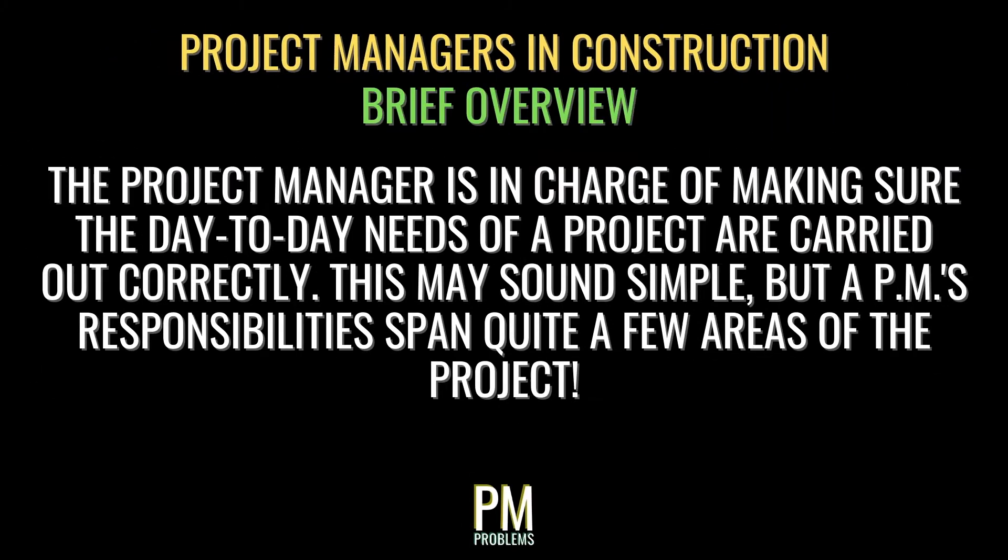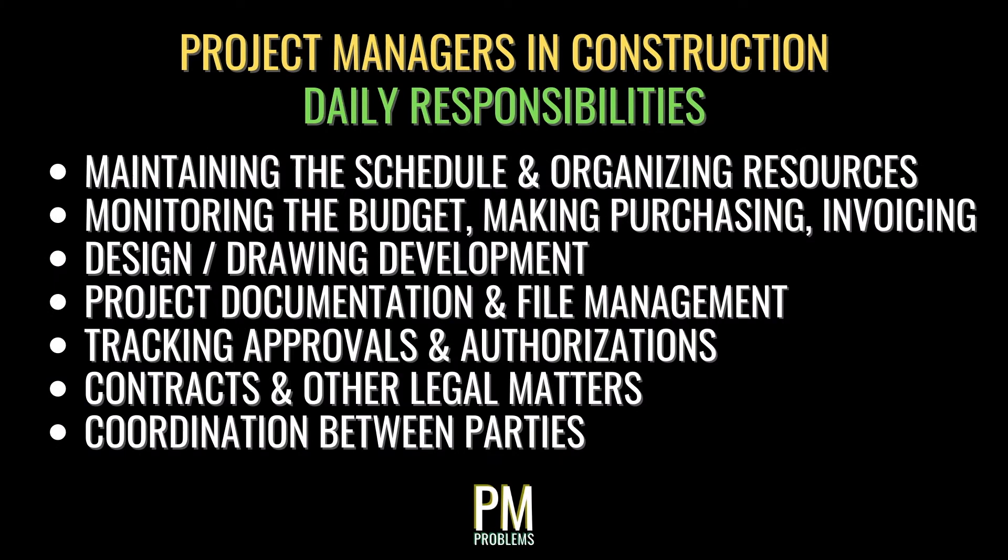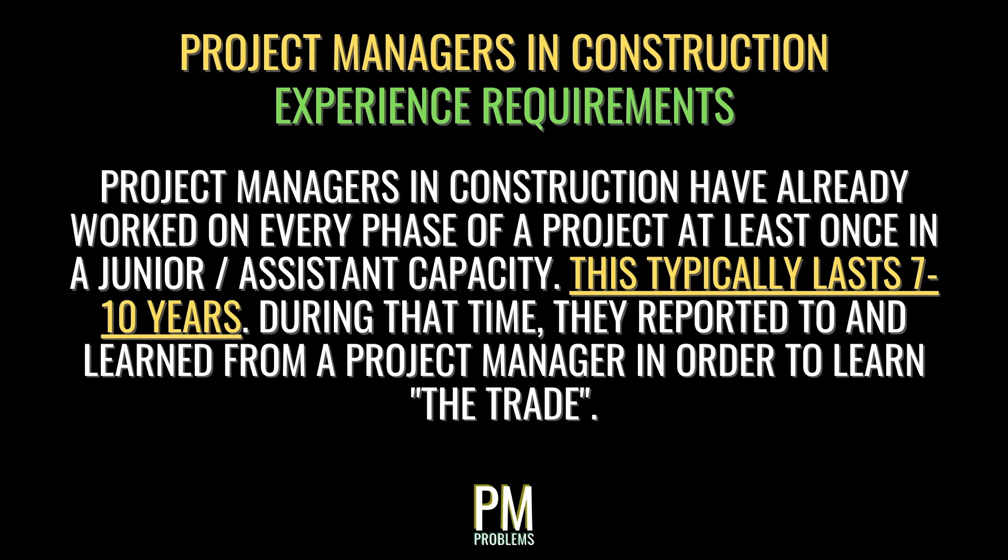The project manager is in charge of making sure that the day-to-day needs of a project are carried out correctly. PMs collaborate with senior management to plan the short- and medium-term goals of the project, and co-captain the carrying out of these plans on a daily basis. This includes meeting the schedule, organizing resources, monitoring the budget, billing the client, developing drawings and designs, proper documentation, purchases, approvals, contracts, and coordination between parties. Construction PMs typically have 7 to 10 years of experience in the industry, having worked on every phase of a project at least once.